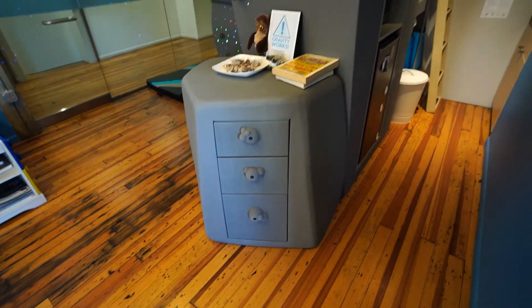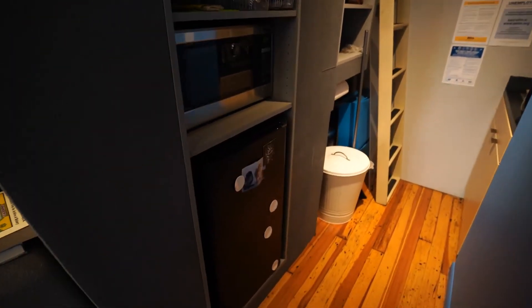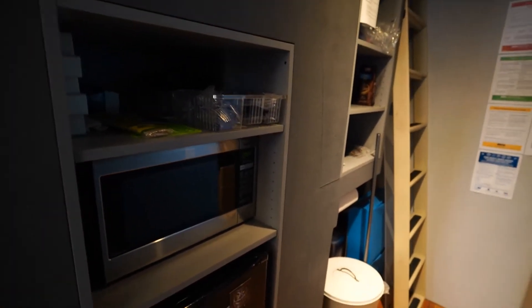I love that. Behind the wall, we've got storage. Of course, we've got our mini fridge, microwave, and shelves.